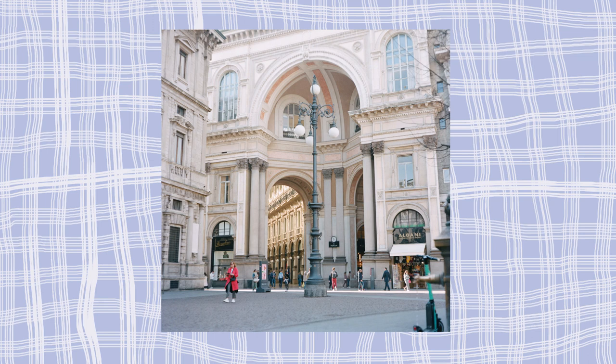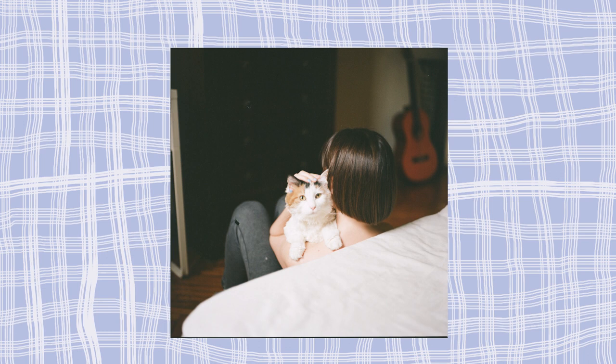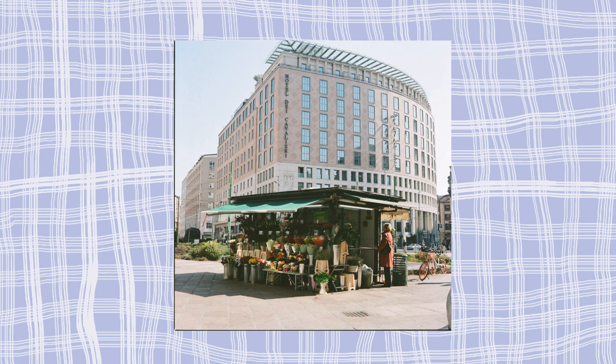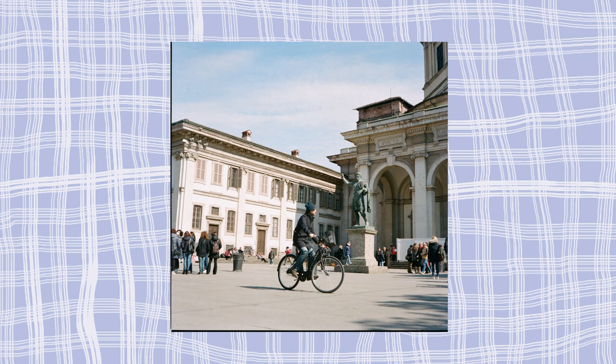I was so self-conscious and self-aware about what I was doing that I was thinking too much. I felt like there was never a moment good enough to shoot. I think I was just scared — scared of the camera, scared about the fact that it was film. It felt too serious, too much. And also, this camera is so big and draws so much attention.